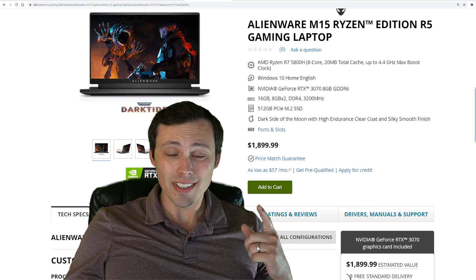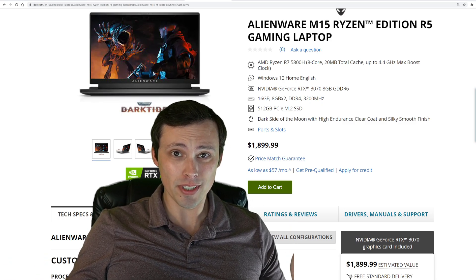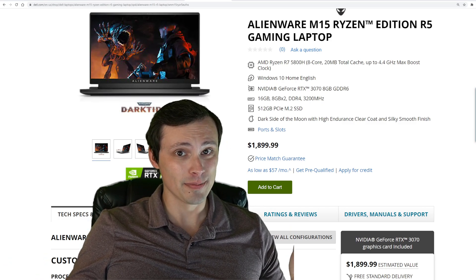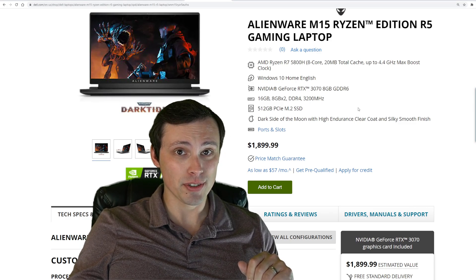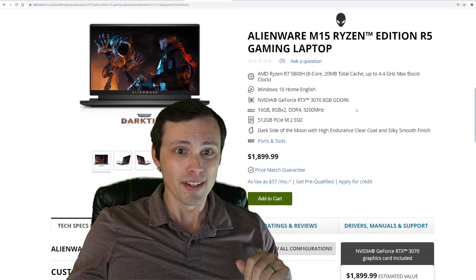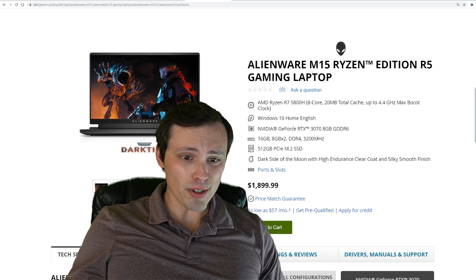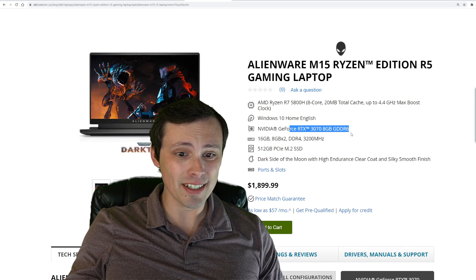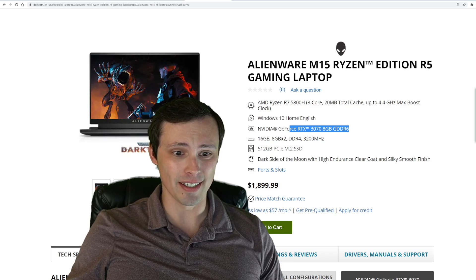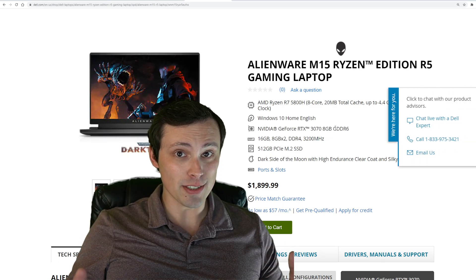Is that really a 3070 if they disable access to 10% of the CUDA cores? And that's not mentioned anywhere on the product description page. Nice job, Dell — or Alienware, you know, Dell Alienware. We're claiming that we've got an RTX 3070 in here. Technically there is an RTX 3070 in there, but it will not operate according to its specifications.